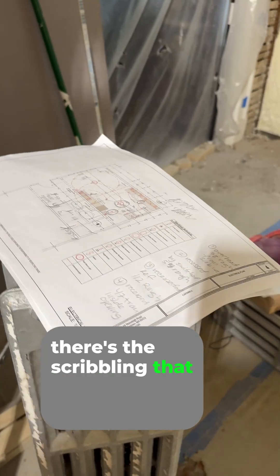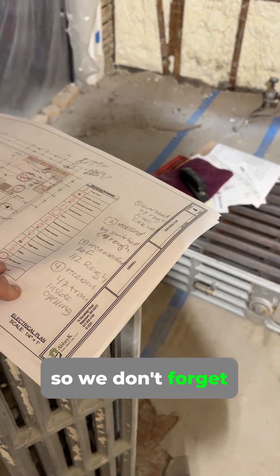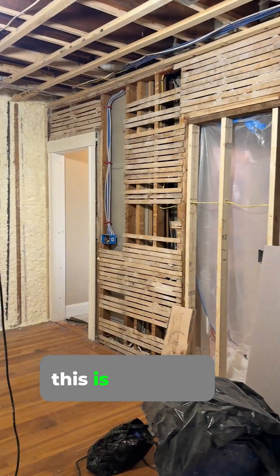There's the scribbling that we did on the plans with the list of what we're doing so we don't forget. This is going to be good. Thank you, Giovanni — I appreciate you shifting these for us. This is great.